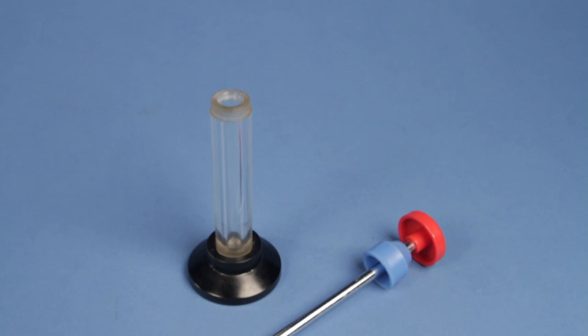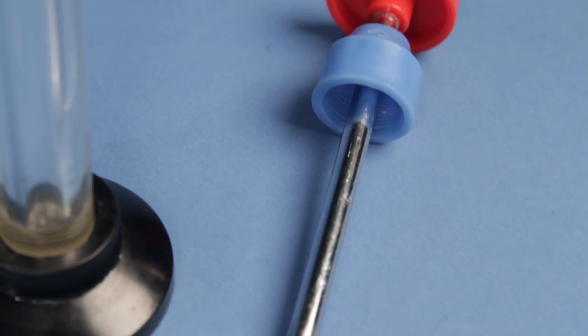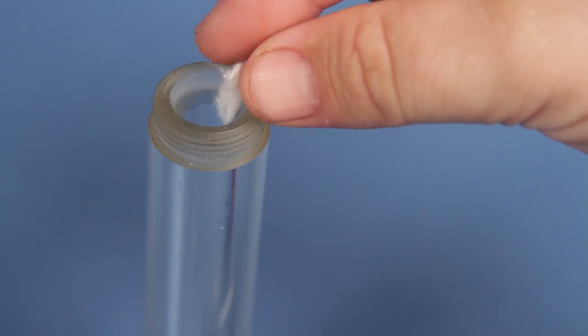The fire syringe from Carolina Biological is affordable and durable, making it accessible for any classroom. The syringe is very easy to use and requires little maintenance.